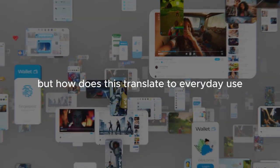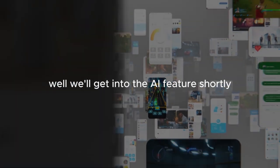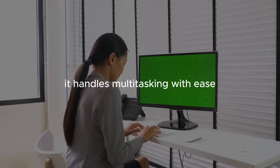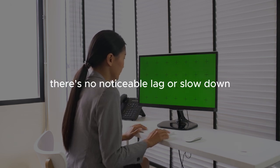But how does this translate to everyday use? The overall responsiveness of the phone is excellent. It handles multitasking with ease, and even with a heavy AI load, there's no noticeable lag or slowdown.